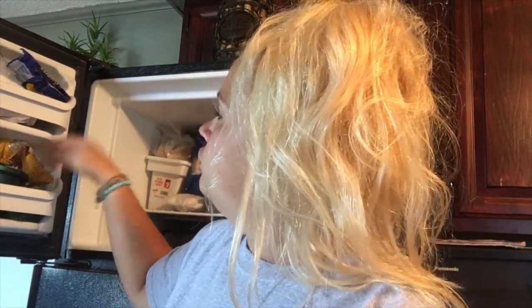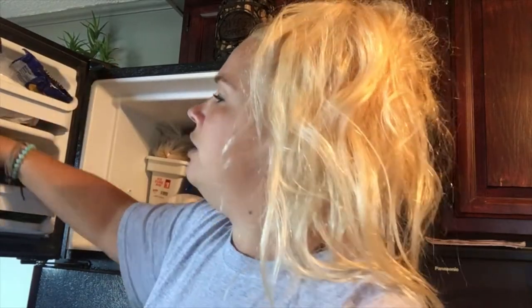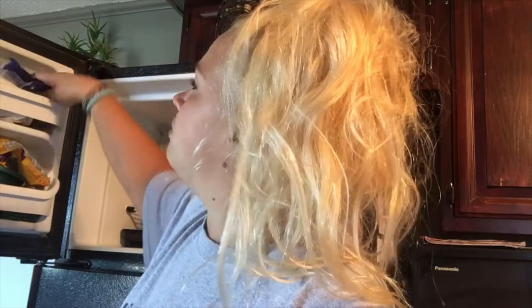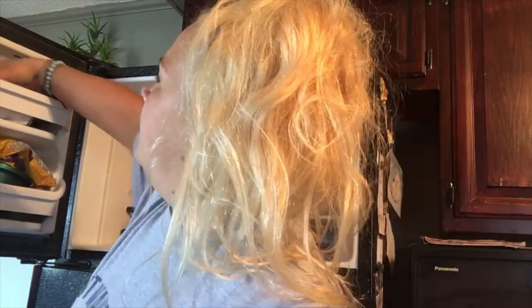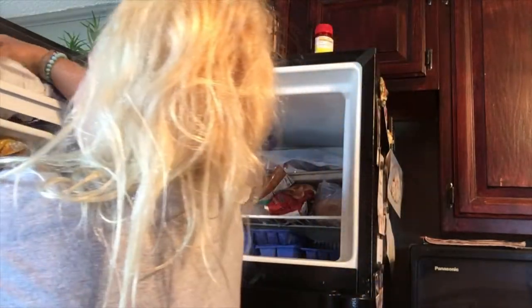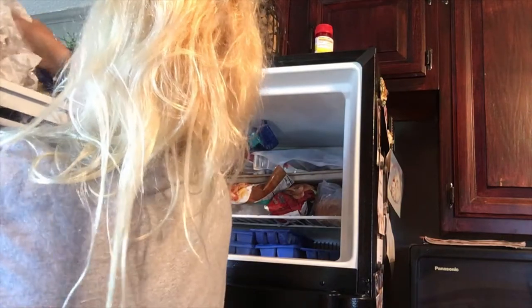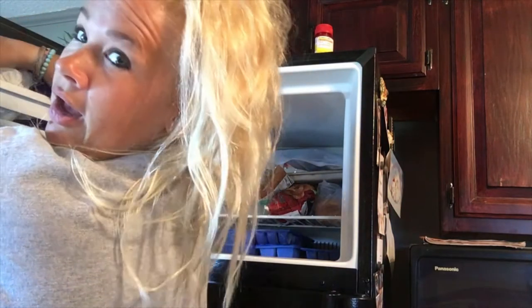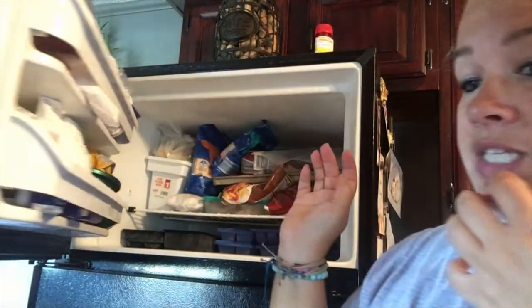Over here in the door we have some chocolate chips that could probably get used up. We have some coconut and — oh, it looks like a portion of a ham. So we've got some ham that needs to get used up as well.